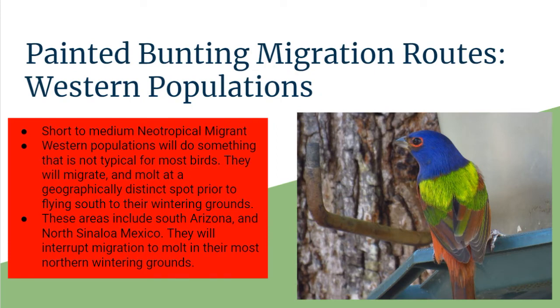For Western populations, for the Painted Bunting migration routes, they're a short to medium neotropical migrant. The Western populations do something specific that the Eastern populations don't do: instead of molting before heading down to their wintering grounds, they migrate, stop in a specific area during migration to molt, and then continue on heading down to Southern Arizona and Northern Sinaloa, Mexico for wintering.